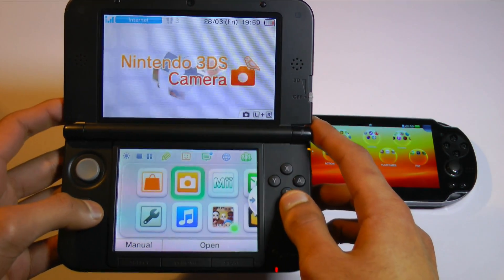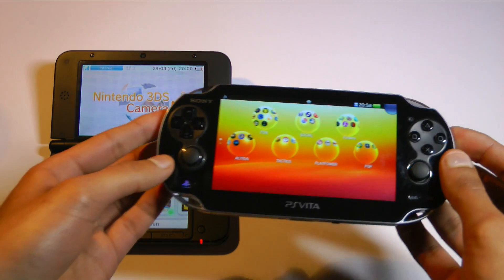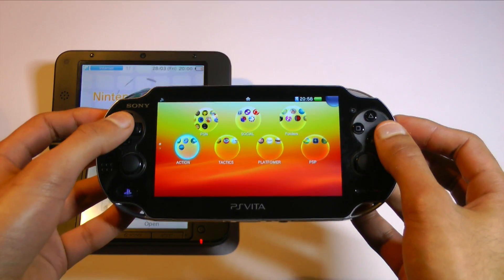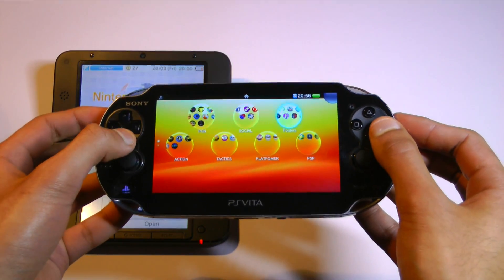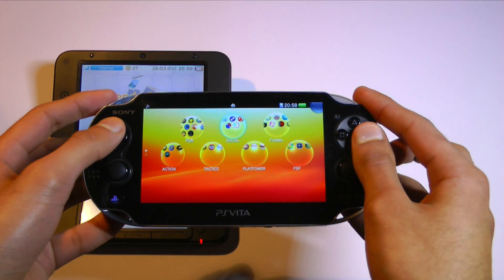That's a quick look at the 3DS. Now let's have a look at the PlayStation Vita. Straight away you should be able to notice that the screen really does pop — the colours are vivid and the resolution is much higher than that of the 3DS. Having said that, it's still not up to scratch with today's smartphones, being only a 960x544 display panel. Similar to the 3DS, the buttons and joysticks are very nice indeed.